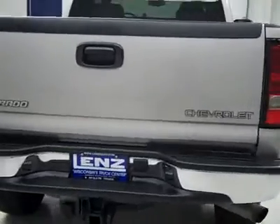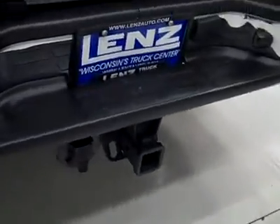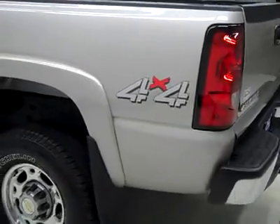Around back, bumper and tailgate look to be in good shape. There's a hitch, transmission cooler and wiring — it's part of the towing package. And in the bed itself, looks like there were once fifth wheel rails in here, but that's been removed. And there is a spray-in bed liner that's in great shape.